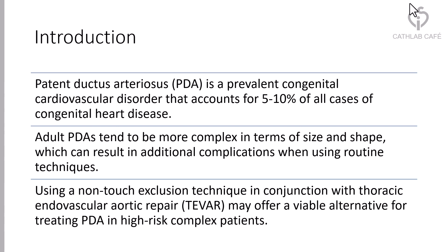Using a non-touch exclusion technique in conjunction with thoracic endovascular repair, or TEVAR, may offer a viable alternative for treating PDA in high-risk complex patients.